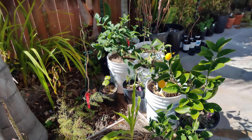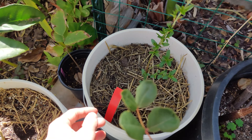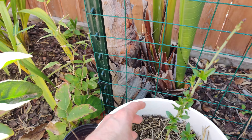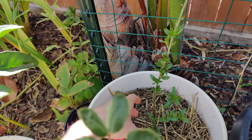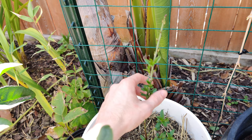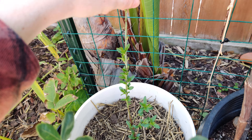Over here I can show you some new growth on another tree I got a while back — this is the almond. You might remember last time it was just a little twig sticking out of this pot. And now look at it — it's got all these leaves and new growth. It's ready to go. It's going to go nuts this year.